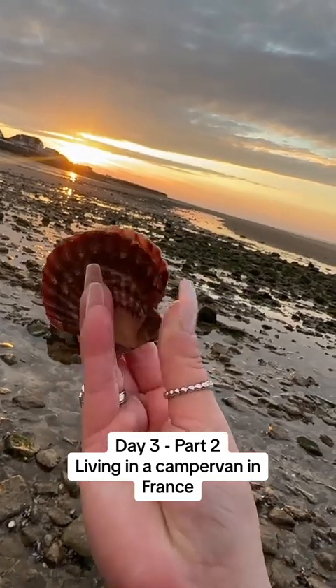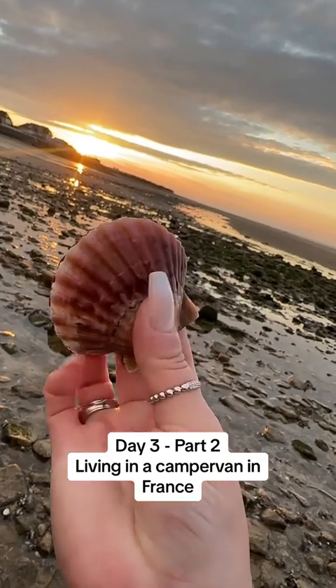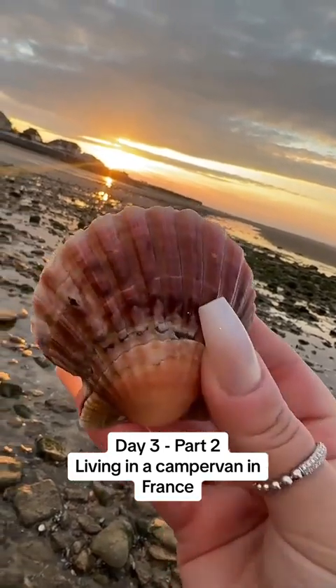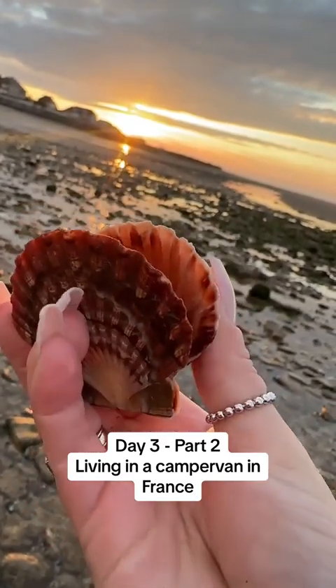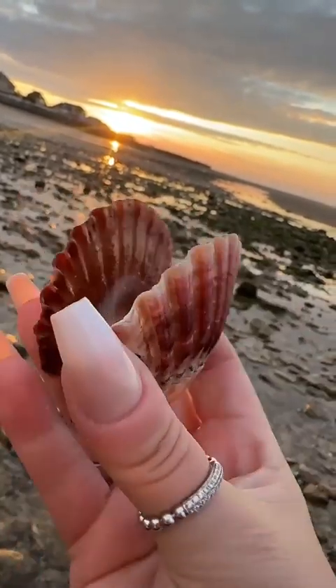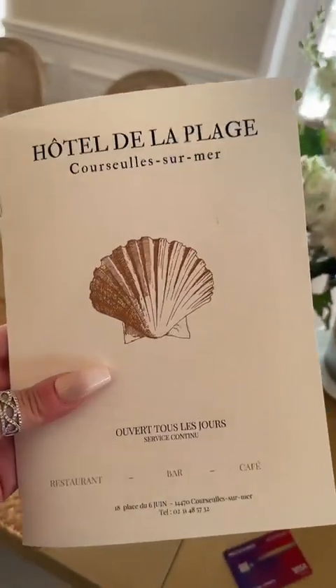This has to be one of the best shells I have ever found. This is truly magic, look at this! Oh my gosh, wow. Okay, we're gonna take you shelling but first come with us to dinner.